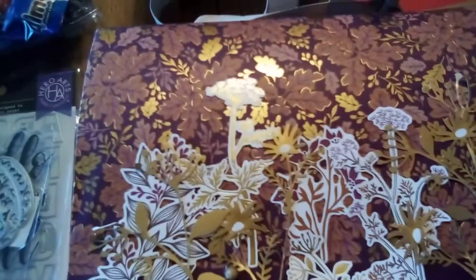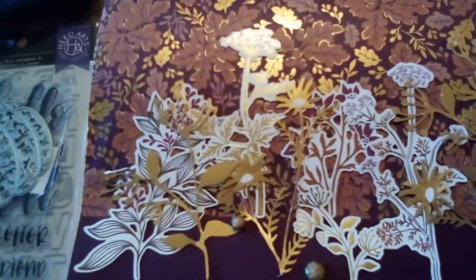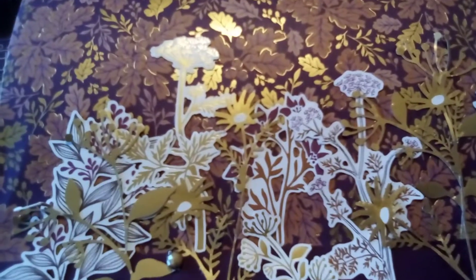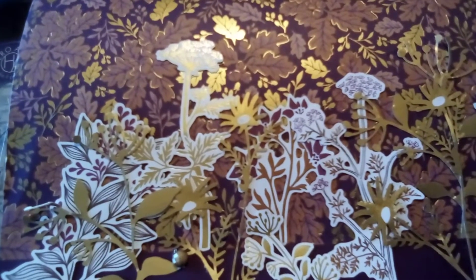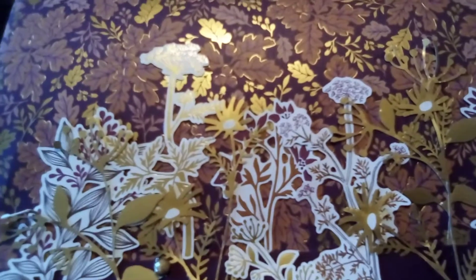Hello, it's Debra. I wanted to come on and show you all some beautiful birthday mail I got from my friend Denise. I've already opened it, so I'll just go through everything and show you everything that sweet Denise sent me for my birthday.